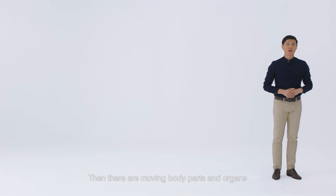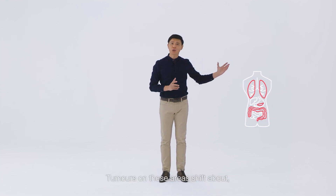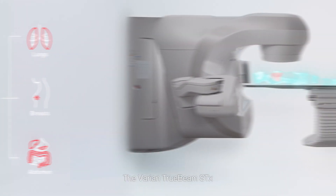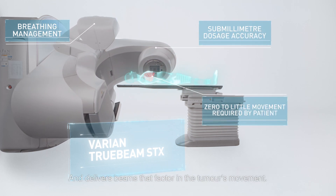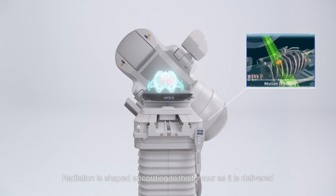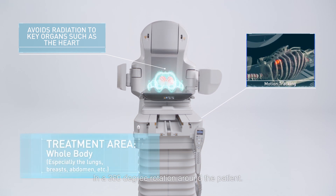For moving body parts and organs such as the lungs, breasts, and abdomen, tumors on these areas shift about, making them more difficult to treat. The Varian TrueBeam STX tracks the rhythm of the patient's breathing and delivers beams that factor in the tumor's movement. Radiation is shaped according to the tumor, as it is delivered in a 360-degree rotation around the patient.